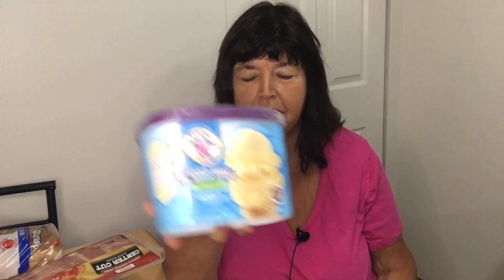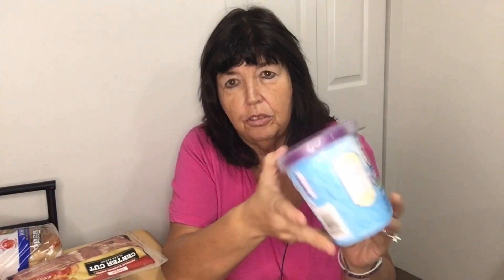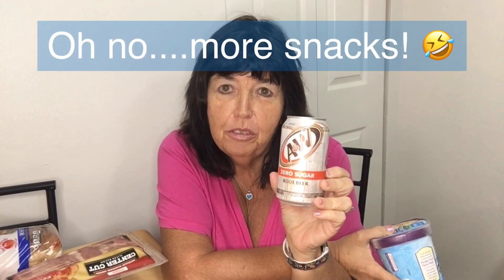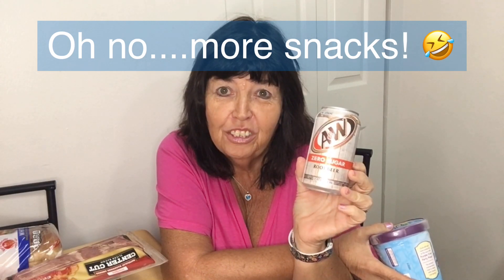I got some center-cut bacon, which is only one point for two slices — great for breakfast sandwiches with a lot less fat than regular bacon. My last thing was no-sugar-added vanilla ice cream, which is 90 calories for two-thirds of a cup, or three points. If you mix it with zero-sugar A&W root beer, you get a root beer float — a really good treat. That's going to be on the snack train this week!